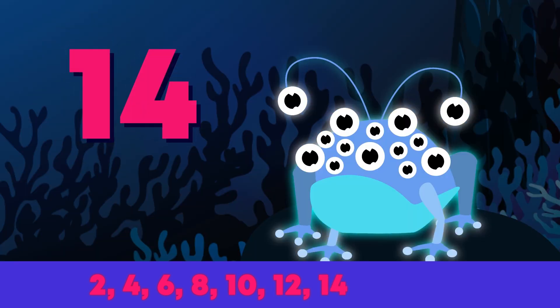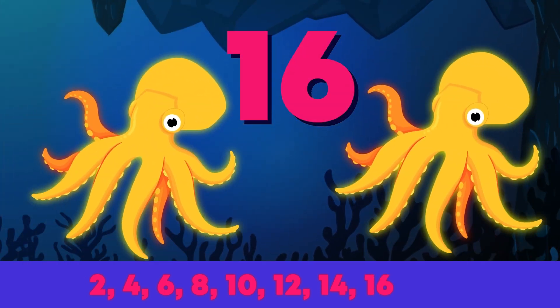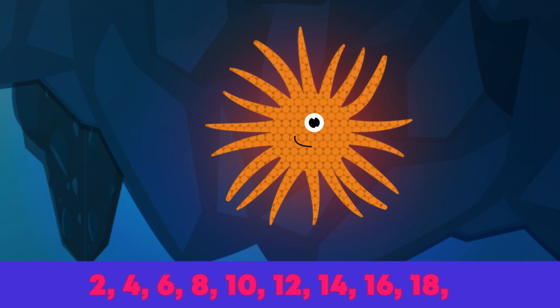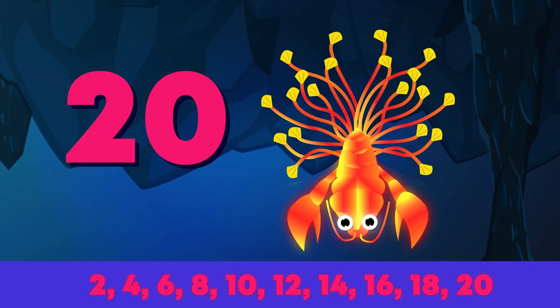14 eyes for frogfish spies, 16 legs on 2 octopi, and 18 starfish arms who wave goodbye. Last but not least, check out the 20 lobster tails with glow in the dark super scales.